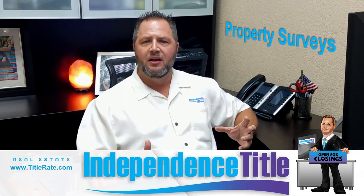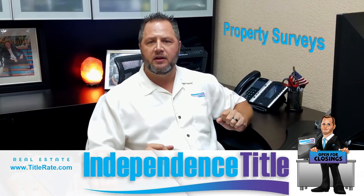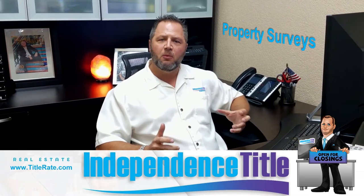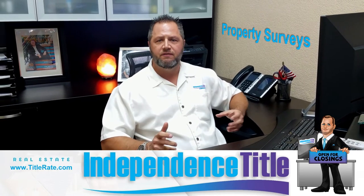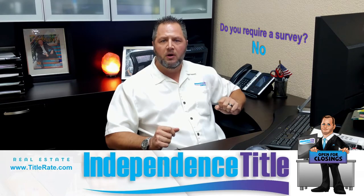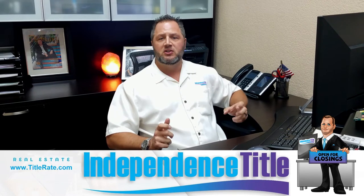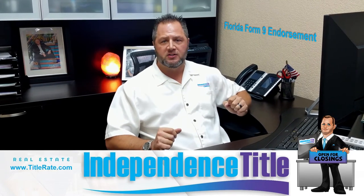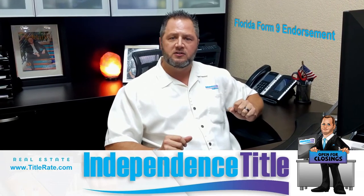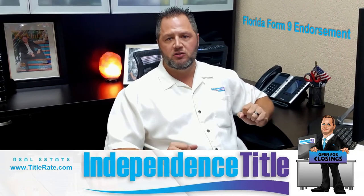For those of you that are buyers and you're going to be getting some type of financing from an institutional lender — it could be your regular traditional bank or a mortgage broker — if you ask them do you require a survey, they are going to say no. The lenders do not typically require a survey of the property. What they do require is what's called a Florida Form 9 endorsement that we add to your title insurance policy. By them asking for a Florida Form 9 endorsement, it requires us to have a clear survey in order to issue that endorsement.